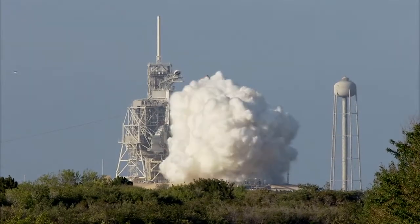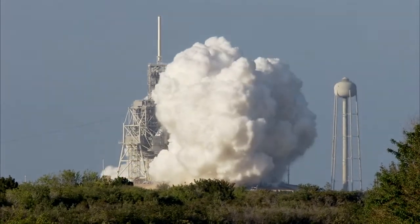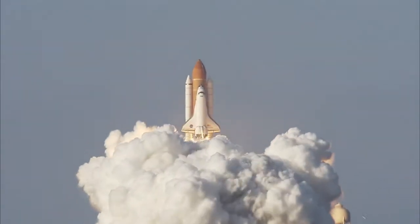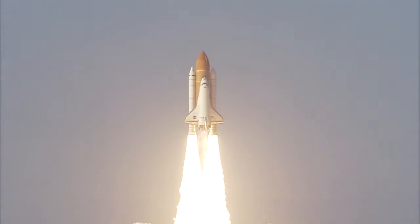Two, one — booster ignition and the final liftoff of Discovery. A tribute to the dedication, hard work and pride of America's Space Shuttle team.